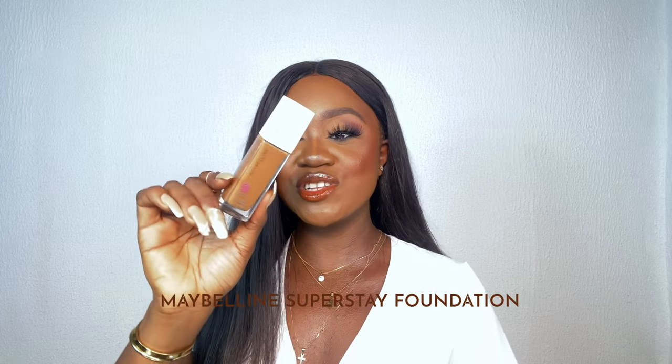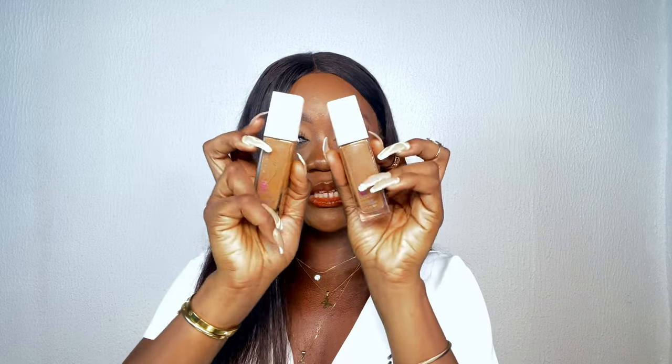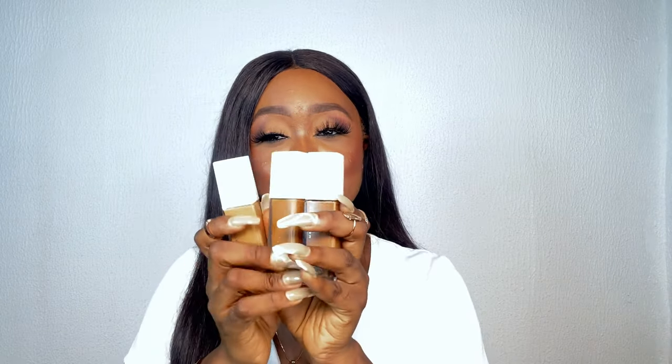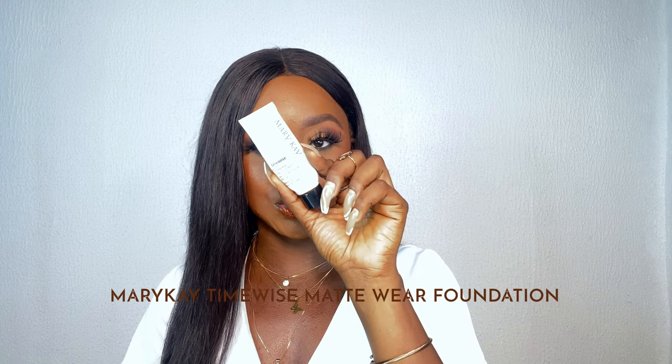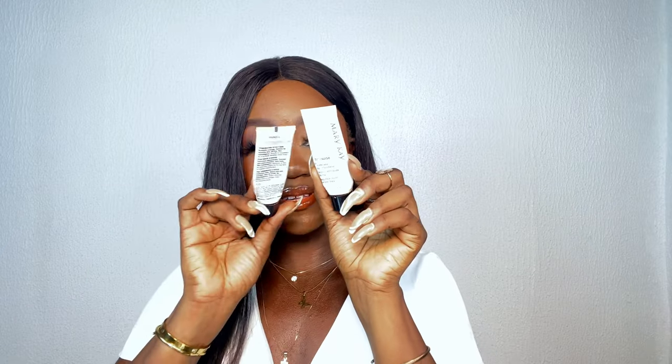Moving into makeup products I've used up — first up is the Maybelline Super Stay Foundation. I'm in shade 355, and this is the one I've finished. I also got it in a shade lighter for mixing purposes. I would recommend this for anybody just starting out with foundations who wants something that is full coverage but doesn't feel heavy — it feels very lightweight even though it's full coverage.